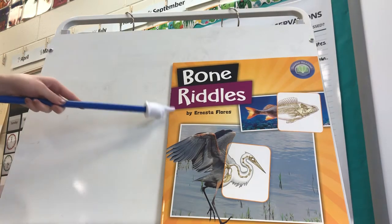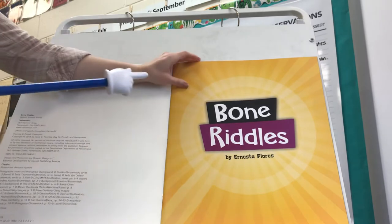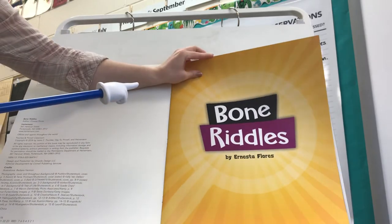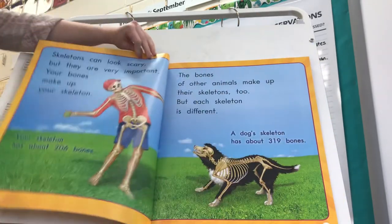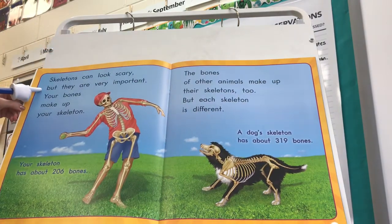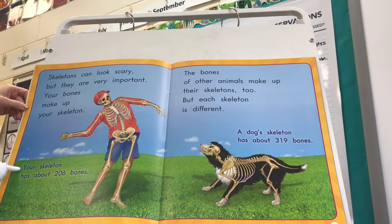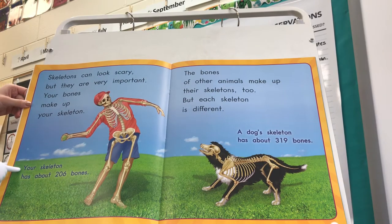Bone Riddles by Ernesta Flores. Skeletons can look scary, but they are very important. Your bones make up your skeleton. Your skeleton has about 206 bones.